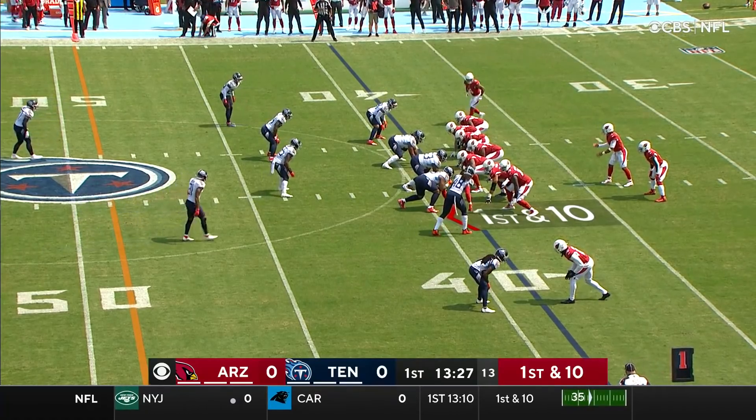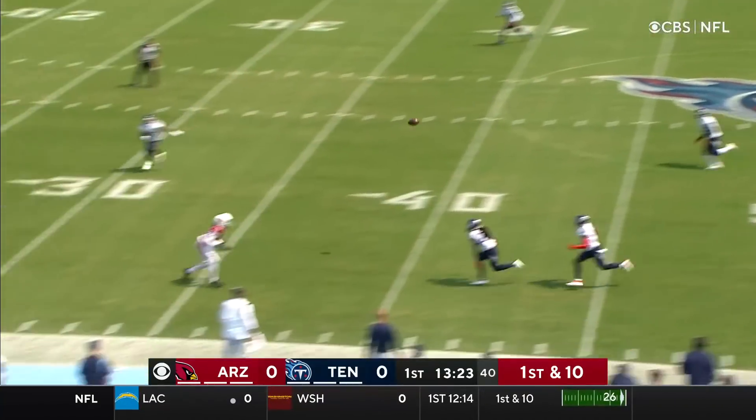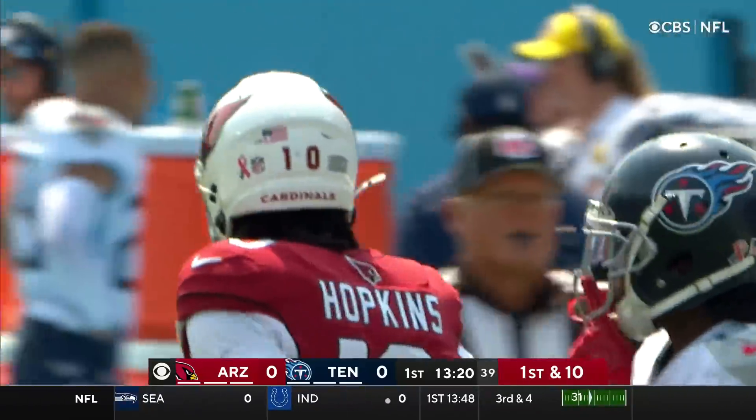In the backfield, it's Chase Edmonds. He and James Conner will split time. Dupree shows blitz. Murray drops back to pass, throws long to the near side. Hopkins, wide open inside the 35-yard line, and he's out of bounds quickly, close to the 23.